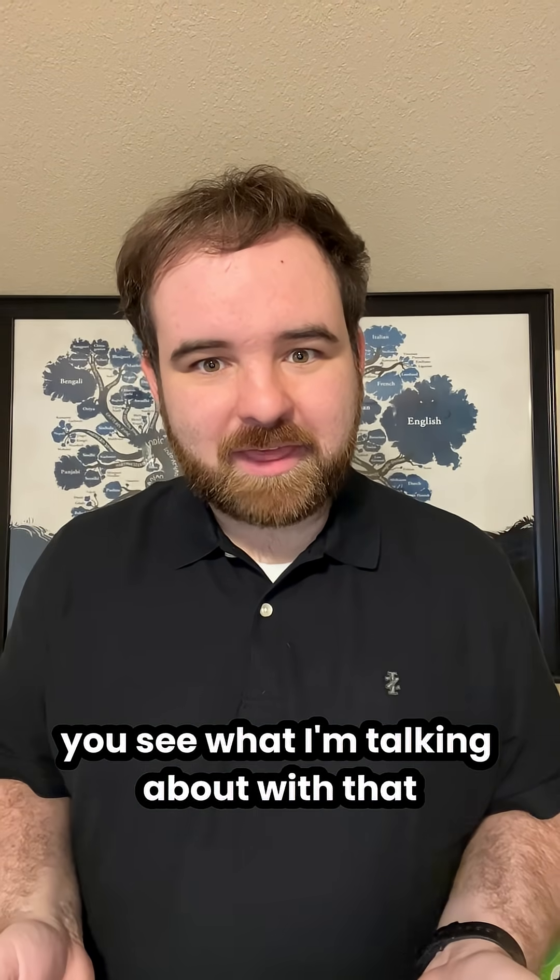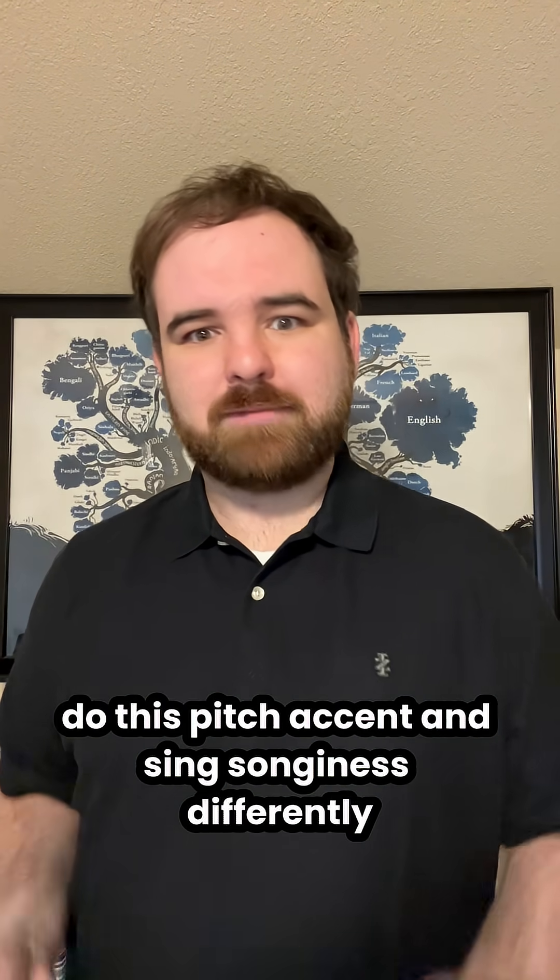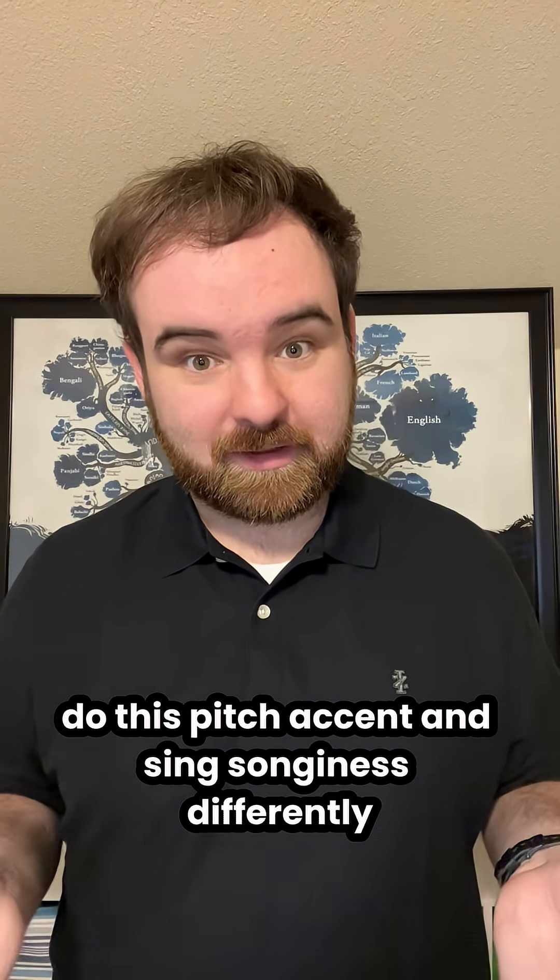Do you see what I'm talking about with that? Also, Swedish has a ton of different dialects, and different dialects do this pitch accent and singsonginess differently, but that's a more in-depth study, not for this video.